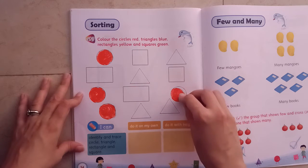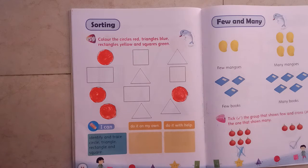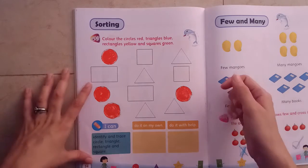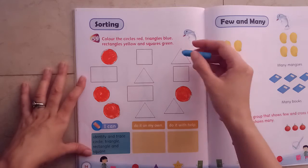You have to find the shape — circle — and color with the red color. Now triangles with blue. Where is triangle? Yes, this is triangle. Color with blue.